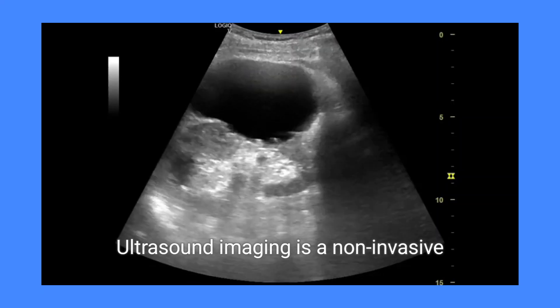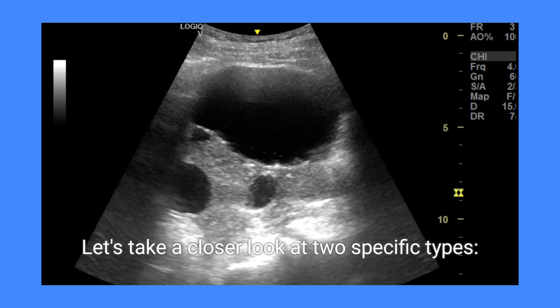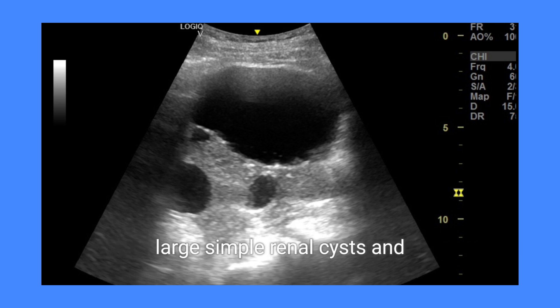Ultrasound imaging is a non-invasive method used to examine different types of renal cysts. Let's take a closer look at two specific types: large simple renal cysts and renal cysts with thick septation.